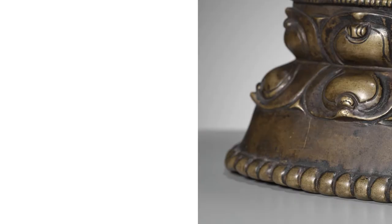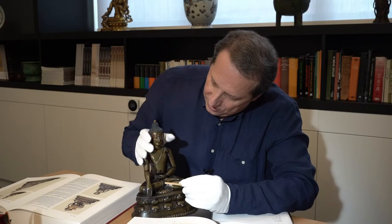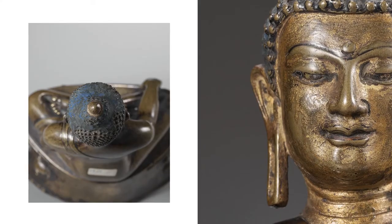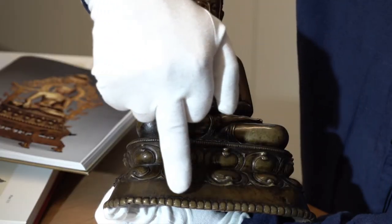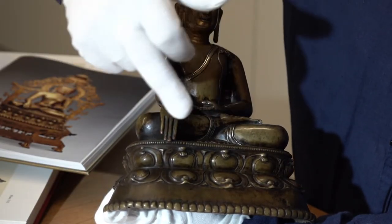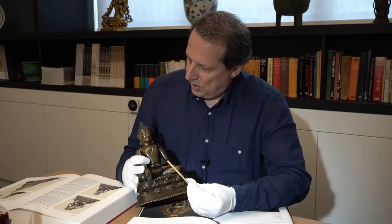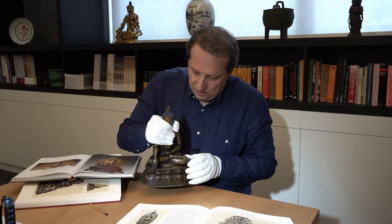It's a Tibetan piece, although it has all these Pala characteristics. Two things distinguish it: first, the lotus base here is already in a very classic Tibetan style. The other important feature is that the face is gilt, and there are also remnants of blue pigment. The Pala characteristics include these very thick beads and fingernails inlaid in copper — all features that would tell us this is a Pala piece, but it is simply a very strong influence from Pala sculpture.